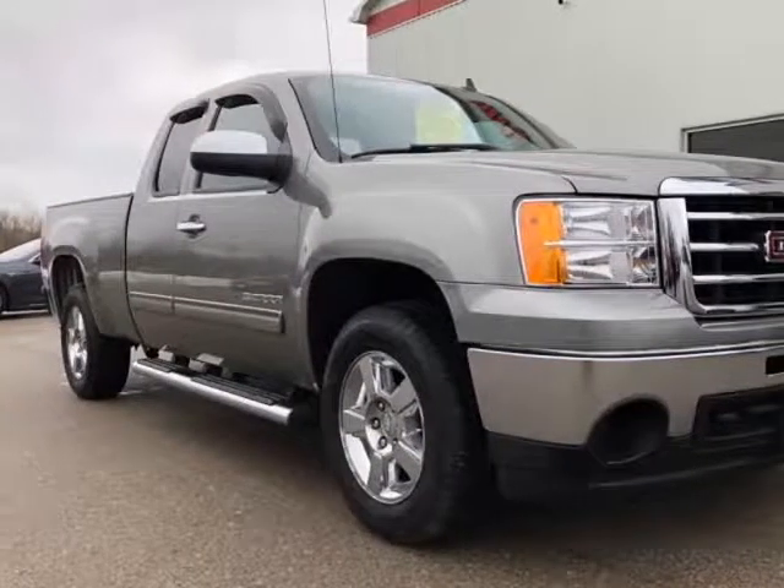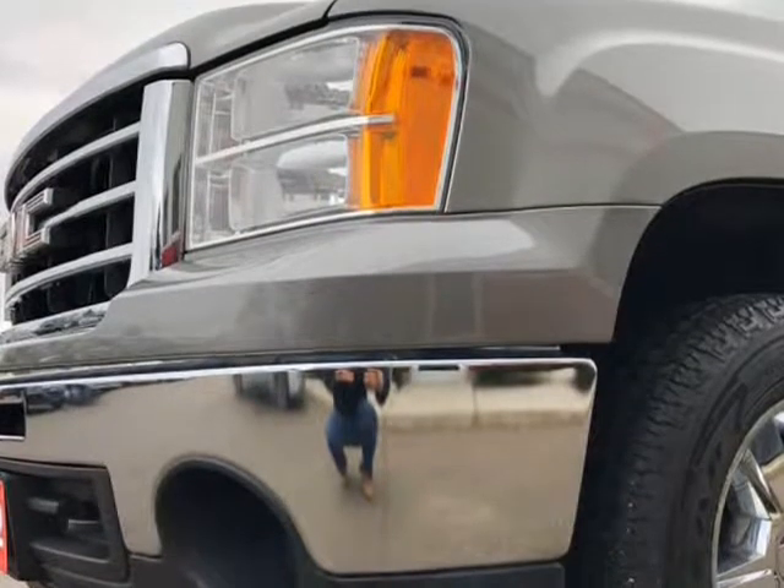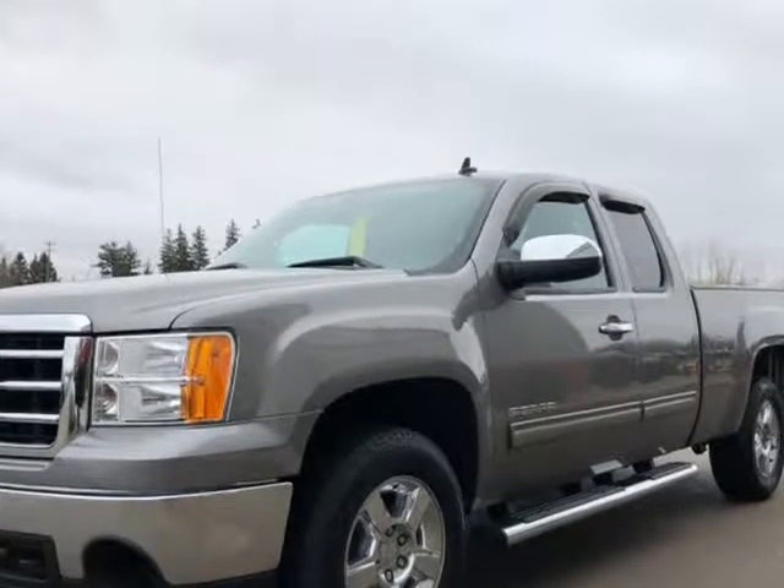This 2012 GMC Sierra 1500 is brought to you by MyMotors. Z71 package, 4x4, accident-free, one-owner, locally-owned, towing package.